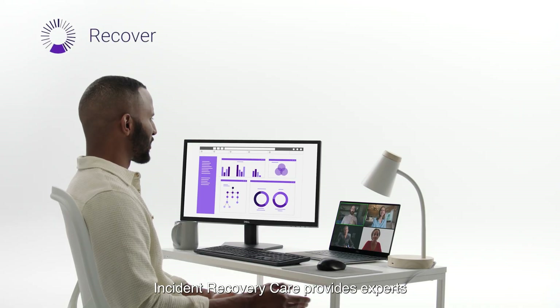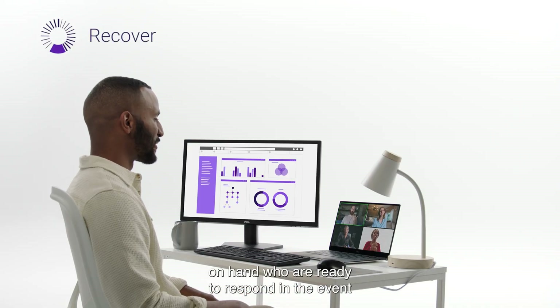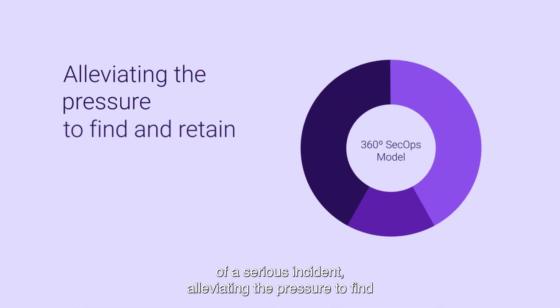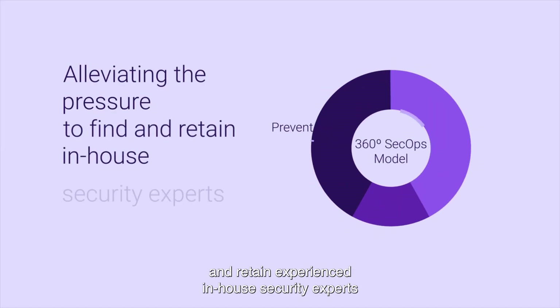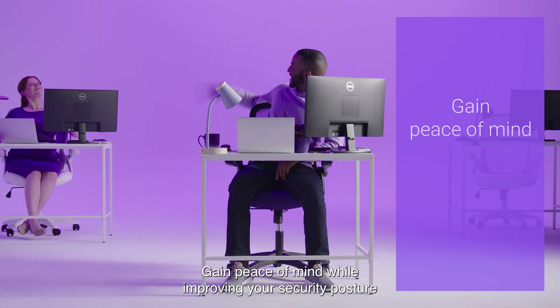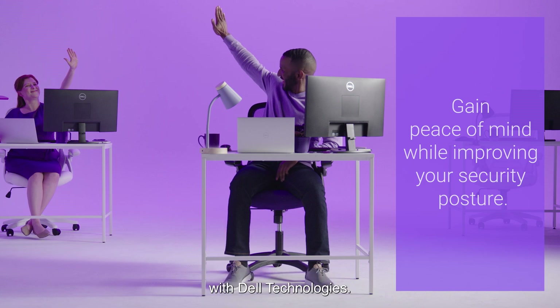Incident Recovery Care provides experts on hand, who are ready to respond in the event of a serious incident, alleviating the pressure to find and retain experienced in-house security experts for an urgent situation. Gain peace of mind while improving your security posture with Dell Technologies.